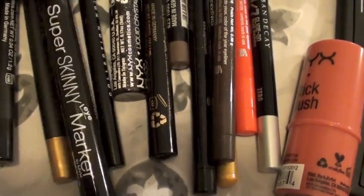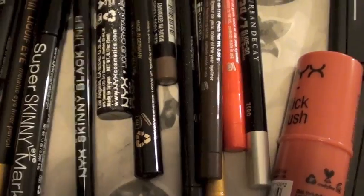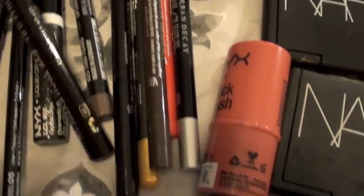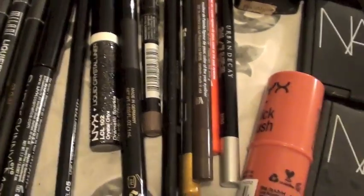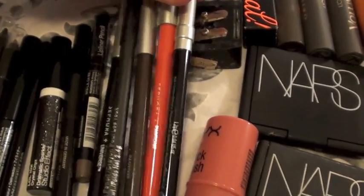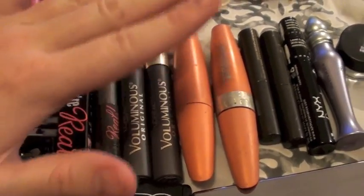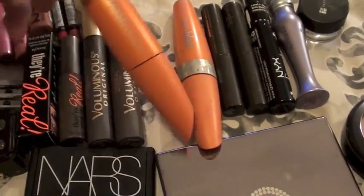I have a lot of liquid eyeliner sticks and markers. This is a skinny eye marker, great for Amy Winehouse looks. This one here is also a skinny black liquid eyeliner. This one is an NYX glitter liquid eyeliner which is really nice. Here is a high-tech extreme liquid eyeliner. I also have two liquid eyeliners by Sephora and Prestige, plus some stick eyeliners I really love. Mascaras include the Real mascara, Voluminous mascara, and L'Oreal mascara — I've gone through probably ten of those in my lifetime.